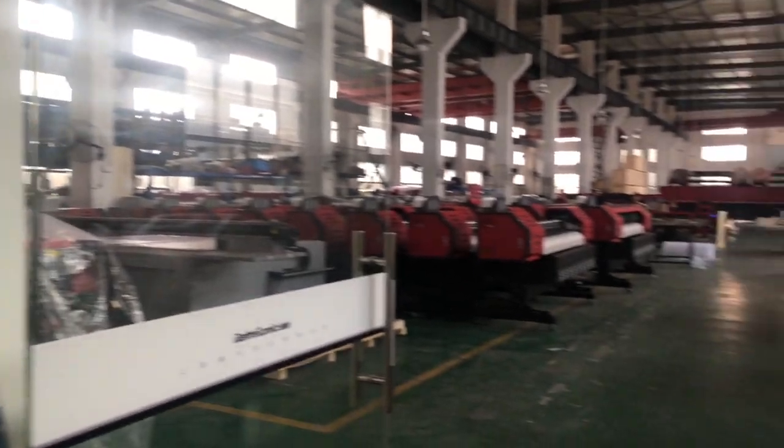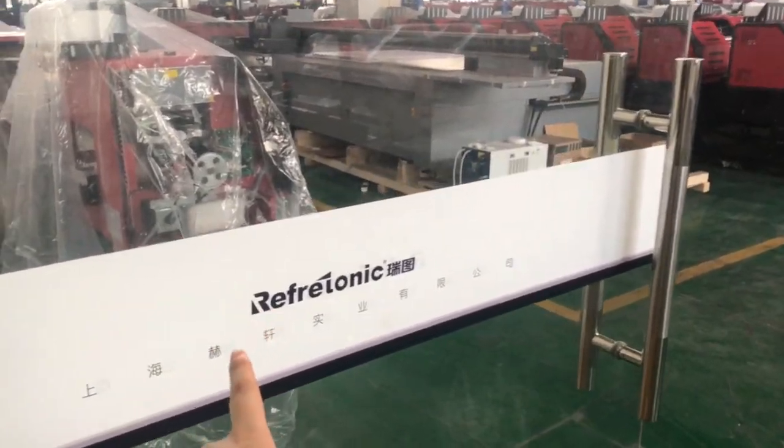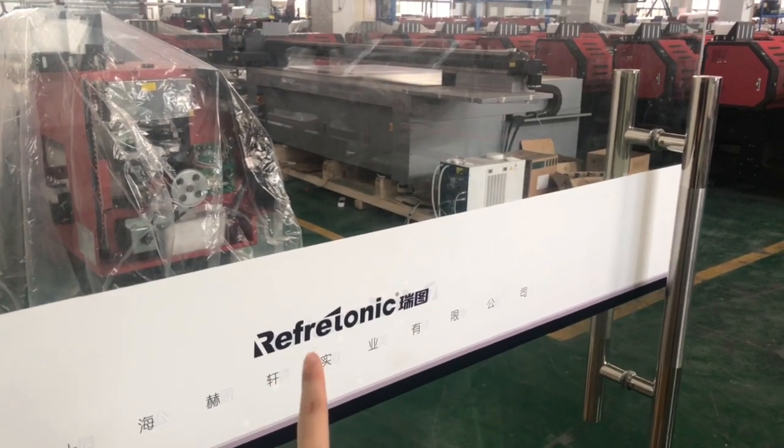Hello Julius, I'm Kula and I'm at our factory now. You can see this is our logo, Refratonic — this is our brand.